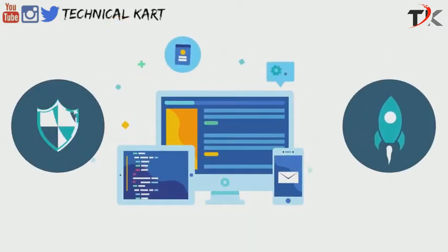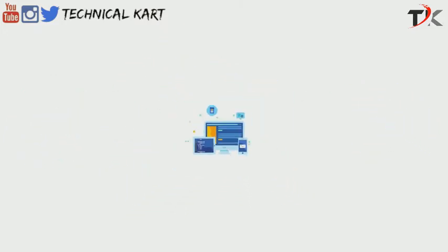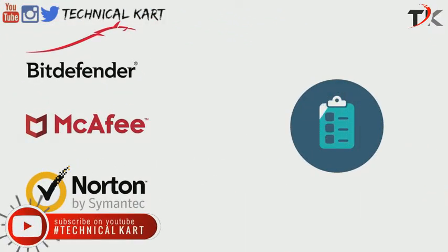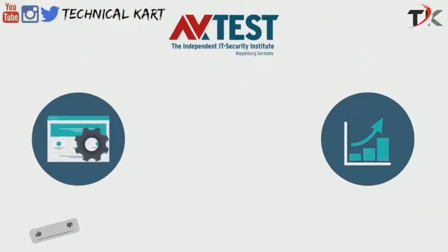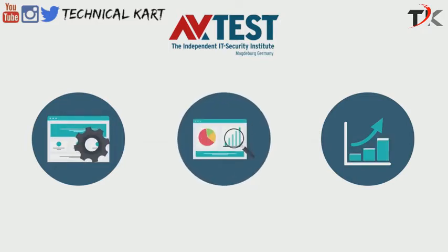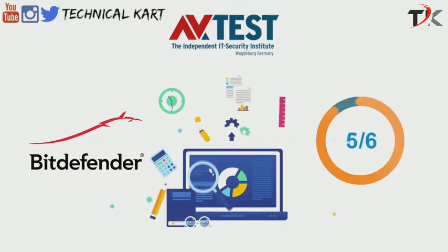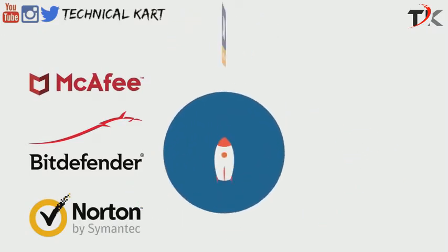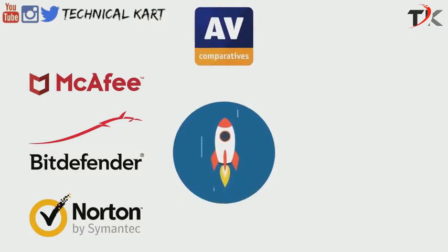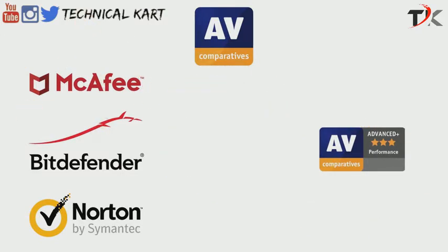Malware protection and system performance go hand in hand. That's why system performance is the next most crucial factor to consider when choosing antivirus software. Let's look at some unbiased tests to find out how the three products measure up. First, we'll consider the performance test by AVTest, which measures the performance of antivirus products using different routine operations. Bitdefender demonstrated a minimal effect on a standard computer's performance and secured a full 6 out of 6 score. McAfee and Norton performed equally well and notched the perfect scores as well. Looking at the performance test results from AVComparatives, all three products gave an amazing performance and received the Advanced Plus awards. In the performance category, all products received the highest ratings — that's why this category is a tie.